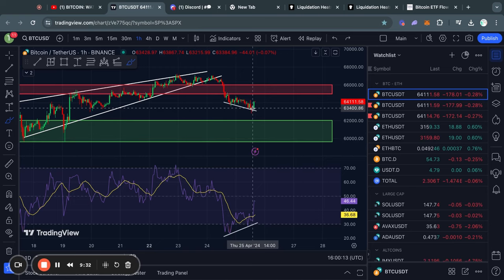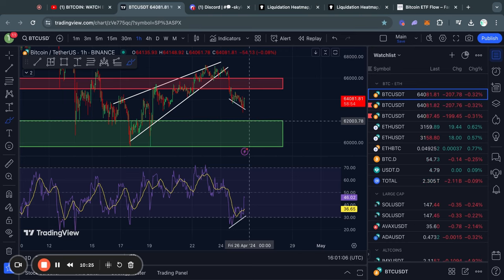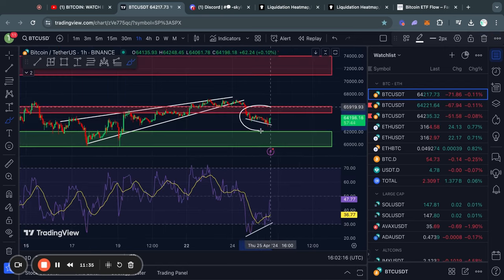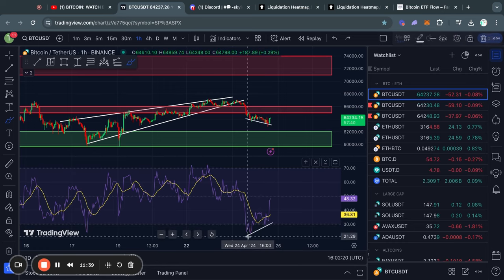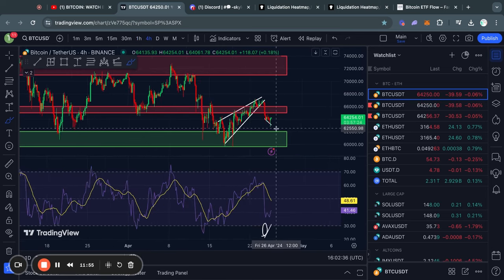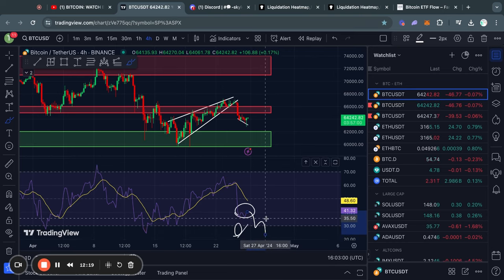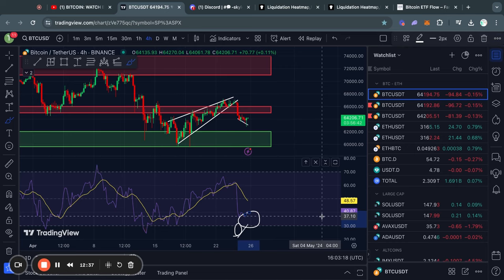We are seeing this bullish divergence on the one hour time frame, so we could see some bullish price action or some choppy sideways price action. Just in case there's some really bearish news and we get a larger pullback to the downside, the next big level of support to keep an eye on is from about 62,000 all the way down to 60,000 US dollars. On the four hour time frame, we have not reached oversold territory yet — the RSI is at 40 and oversold is below 30 — and there is no bullish divergence on the four hour time frame yet, so there may still be a little room to the downside.